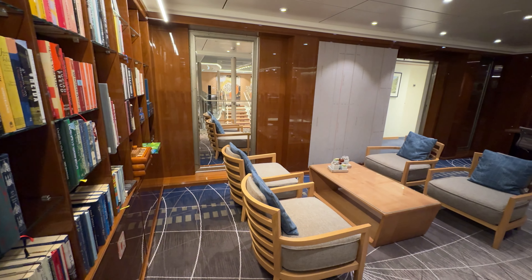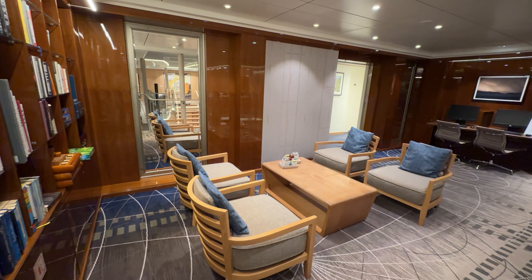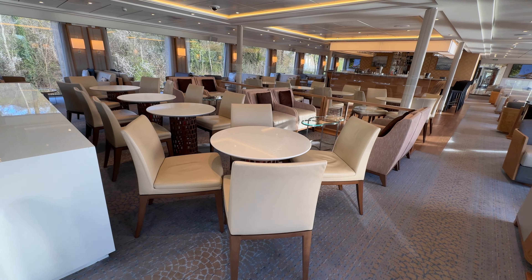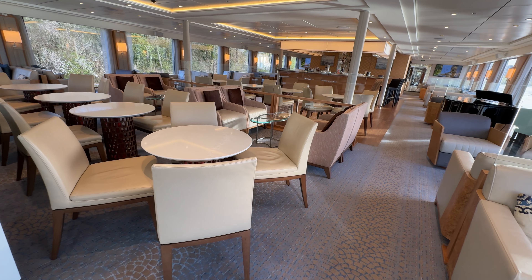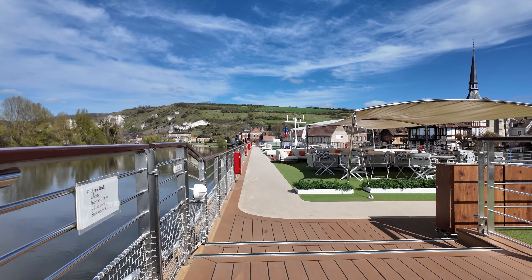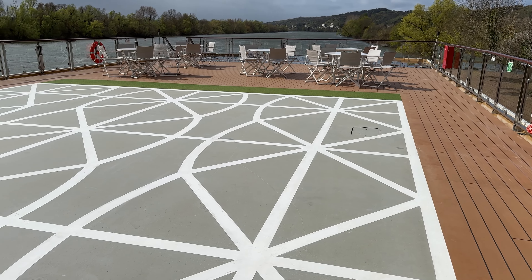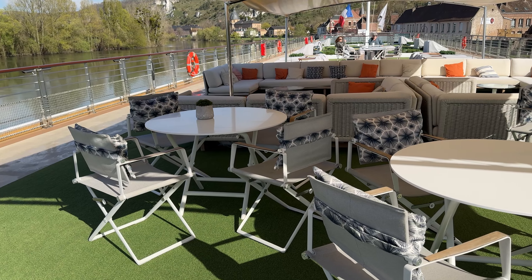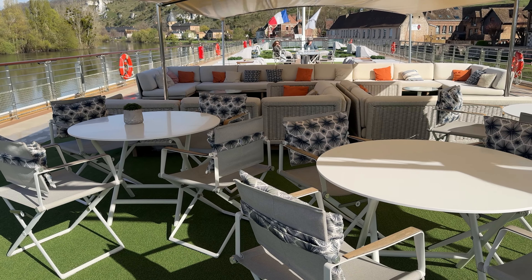But if you don't care about that or you're not going to be doing any work, there are public areas such as the lounge or the library that you could utilize if you're in a standard room. Plus, there's also the open sun deck, so if you don't have a balcony, you can go up and enjoy all the views during scenic cruising with a variety of different seating options.